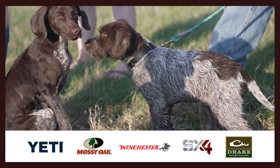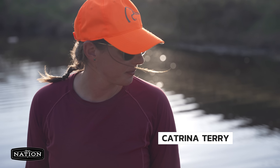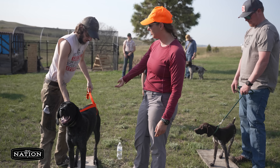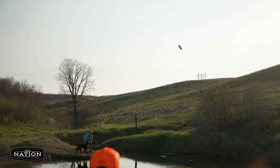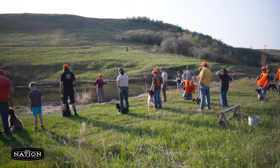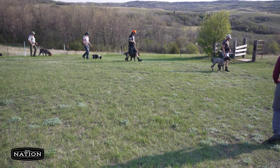It's a May evening in North Dakota and DU Nation is back with Katrina Terry, one of Ducks Unlimited's research scientists, an avid hunter and a self-described dog lover. When hunting seasons end, dog training doesn't — and Katrina spends the spring helping to lead training at a local North American Versatile Hunting Dog Association chapter.